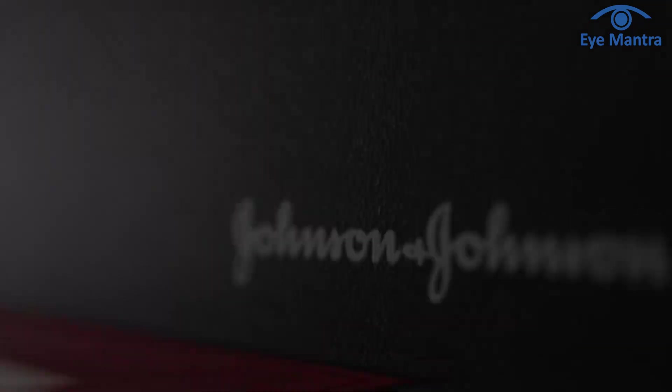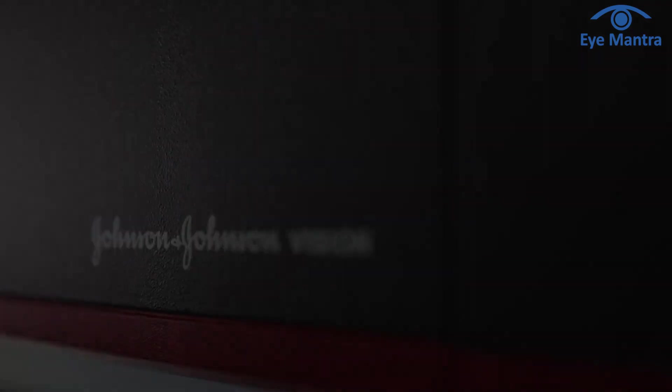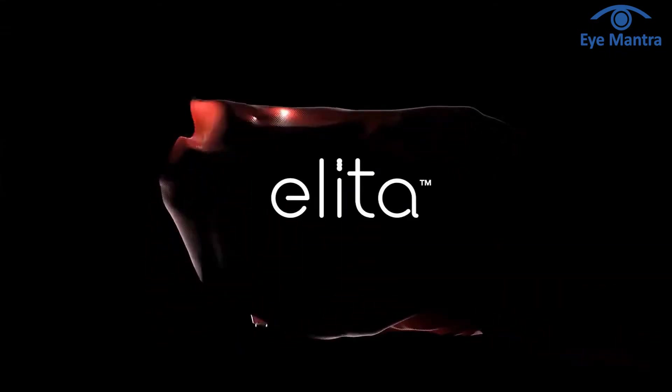Today we shall explore the latest techniques for eliminating the need for glasses in 2024. SILK, introduced by Johnson & Johnson, was launched in India on September 20, 2023 with a limited market release.